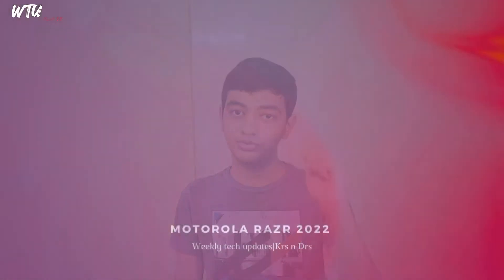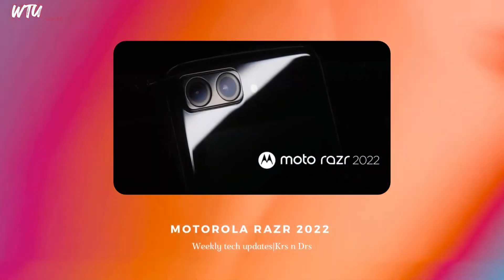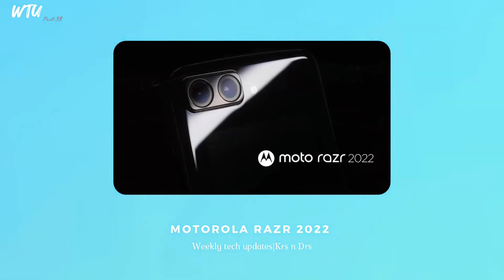The Motorola Razr foldable smartphone officially got its 2022 version, and it is adopting a dual camera setup. The foldable market is really booming right now.